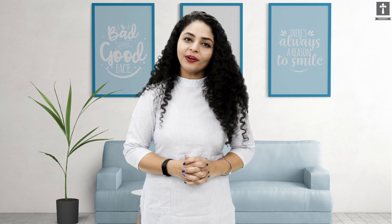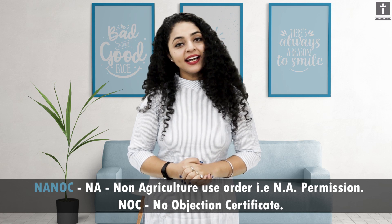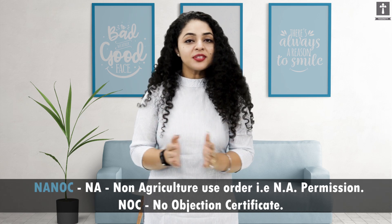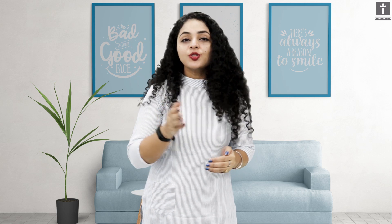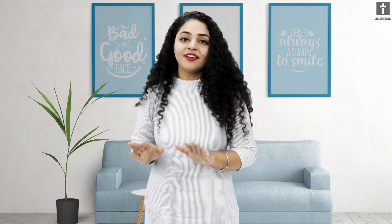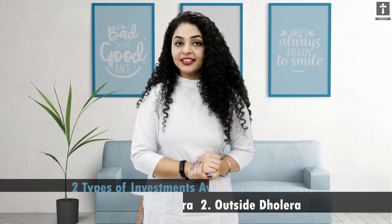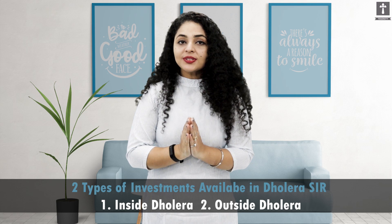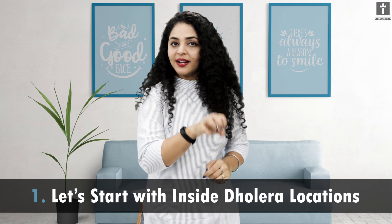The first point is NANOC. Many investors don't pay attention to NANOC — whether the government's NANOC is allotted for their plot or not. Now, Dholera has two different areas to consider: inside Dholera and outside Dholera near the airport. We will talk about both locations. First, let's start with inside Dholera locations.